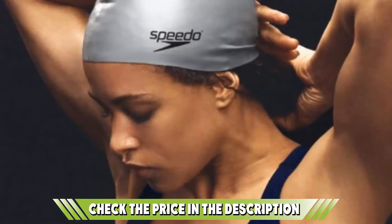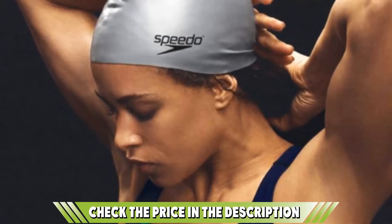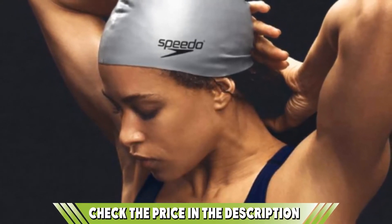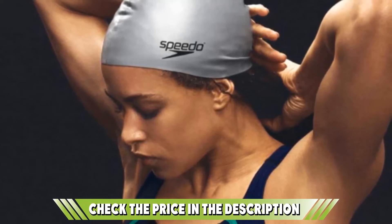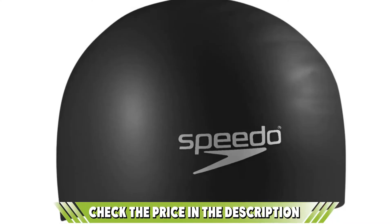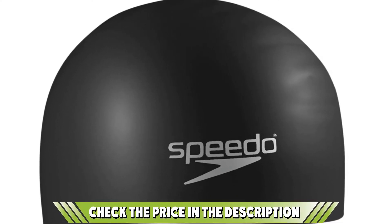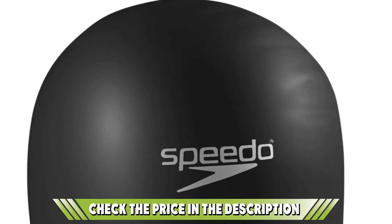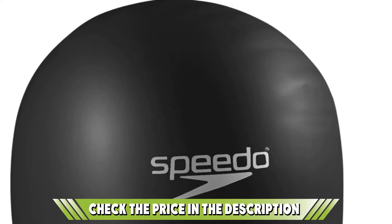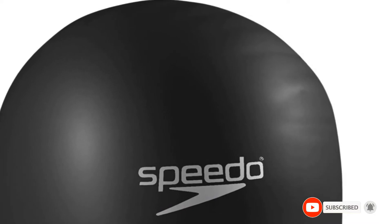The cap is fashioned from Speedo's trademark high-grade silicone — yes, there are different grades of silicone — and designed in such a way as to accommodate your hair without interfering with your mechanics. Like their other silicone caps, this one slips on and off without snagging your hair. It's close to your head to prevent leakage and will last for a good long time if properly cared for. Whether you are a recreational swimmer or swim competitively, you'll move through the water with greater ease with the Speedo Long Hair Swim Cap. Please check the links in the description below.